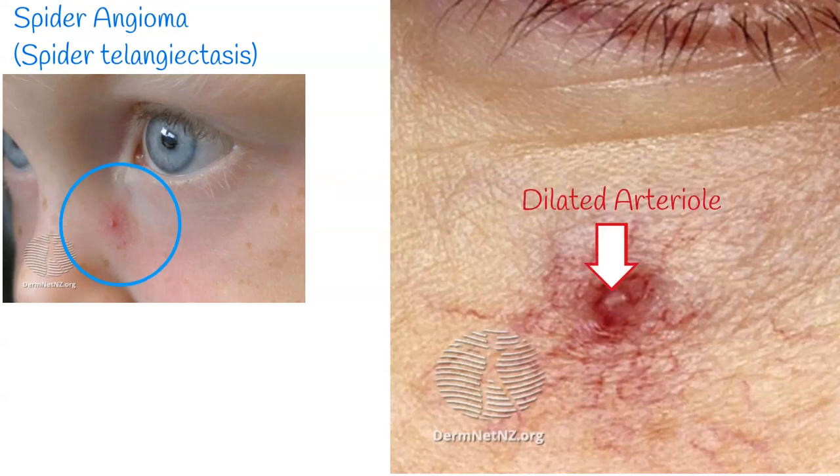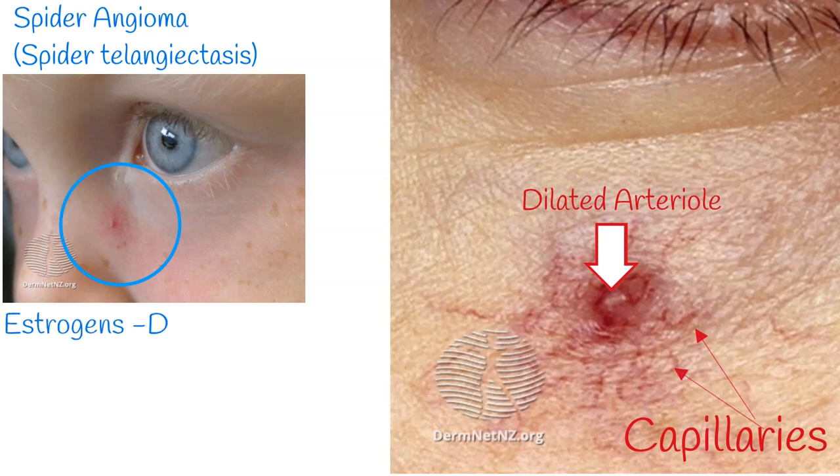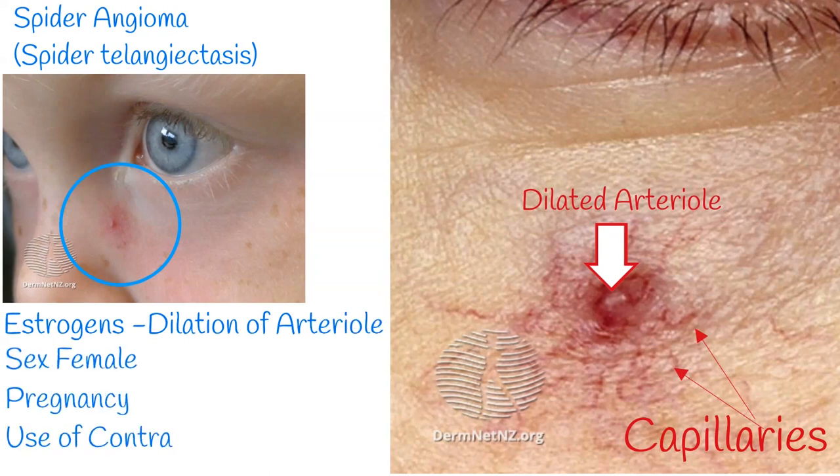In the center, the red dot is a dilated arteriole, and its extensions are capillaries. Female sex hormone estrogens can cause such dilation of the arteriole. That's why it is common among females — pregnant women and women using hormonal contraception.